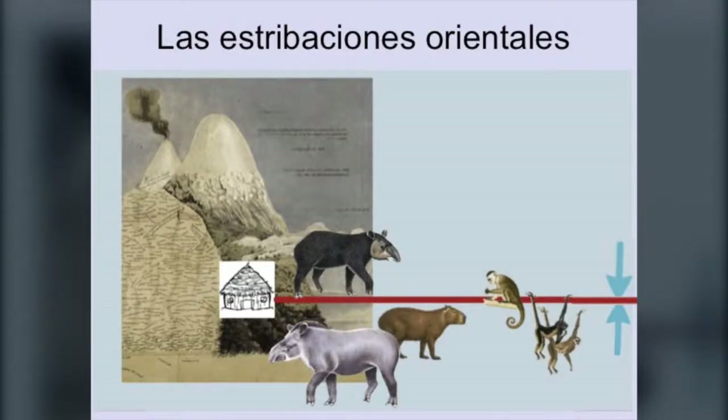Esto también se presta para que confluyan los elementos de la biodiversidad. Justo en Nangaritza, desde la perspectiva de los animales que viven ahí, hay unos que llegan de la parte alta, pero también ascienden hasta lo más que pueden los de la parte baja — los que son originarios de estas dos regiones — y justo ahí se juntan. Esto, como veremos más adelante, también presenta dificultades para manejar.